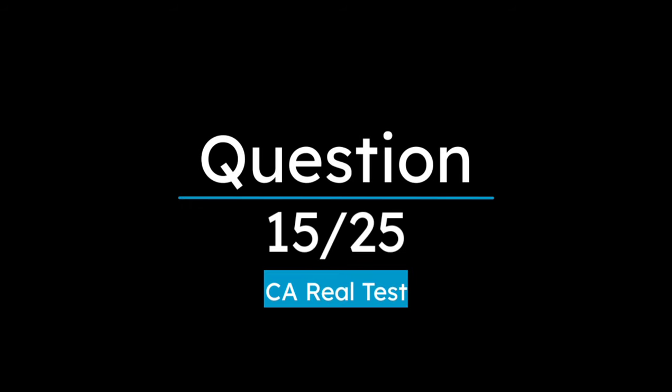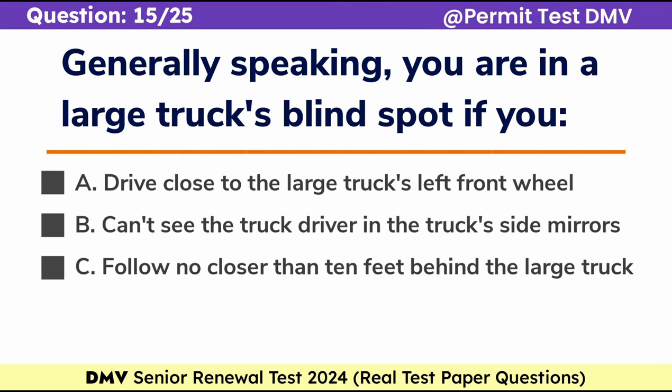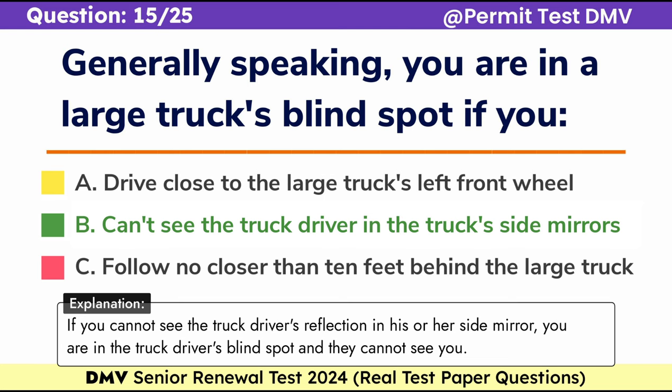Question 15. Generally speaking, you are in a large truck's blind spot if you: A. Drive close to the large truck's left front wheel, B. Can't see the truck driver in the truck's side mirrors, C. Follow no closer than 10 feet behind the large truck. Correct answer: B. Can't see the truck driver in the truck's side mirrors. If you cannot see the truck driver's reflection in his or her side mirror, you are in the truck driver's blind spot and they cannot see you.